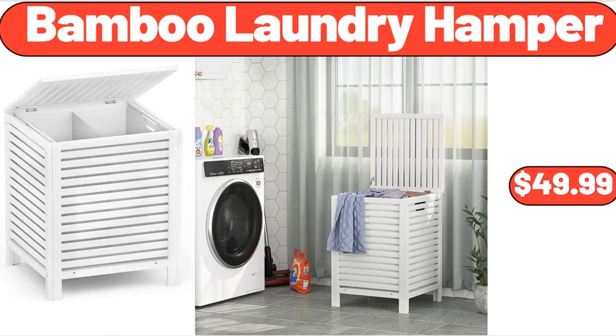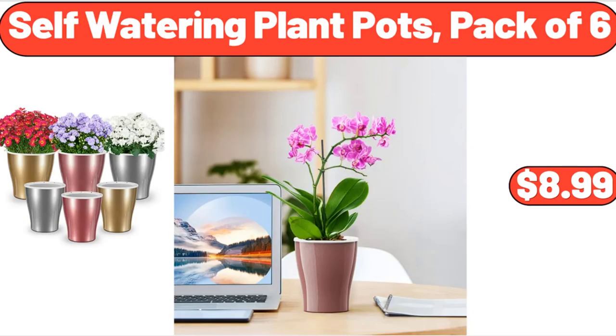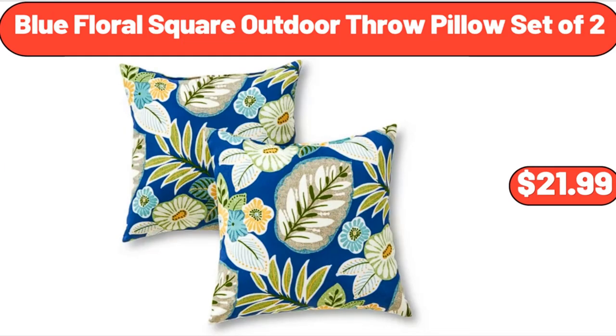Bamboo Laundry Hamper, $49.99. Enameled Cast Iron 7-Quart Covered Round Dutch Oven, $28.99. Self-Watering Plant Pots, Pack of 6, $8.99. Blue Floral Square Outdoor Throw Pillow Set of 2, $21.99.